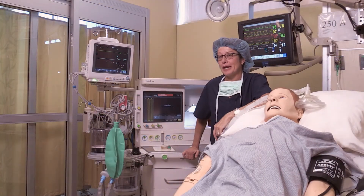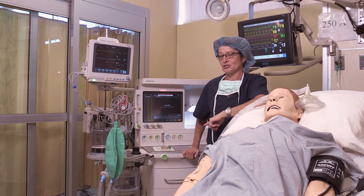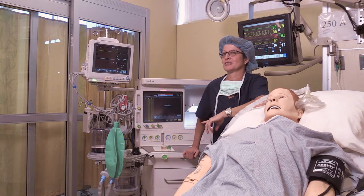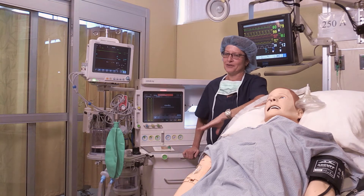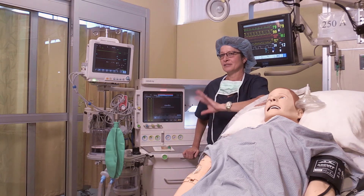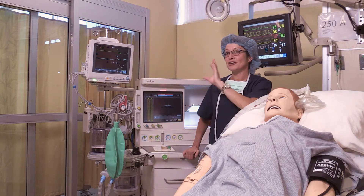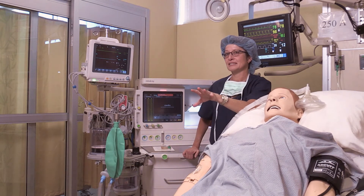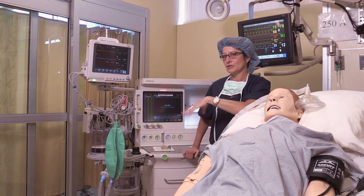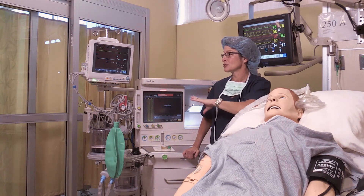Another purchase we made with the Marshall Foundation grant is a state-of-the-art anesthesia gas machine. The anesthesia gas machine is the lifeline of the anesthesia provider in the operating room. Because students are now out in clinical practice, they have the ability to learn about new technology they're actually going to see in practice. During their didactic component, they learn how to check this machine and troubleshoot it.